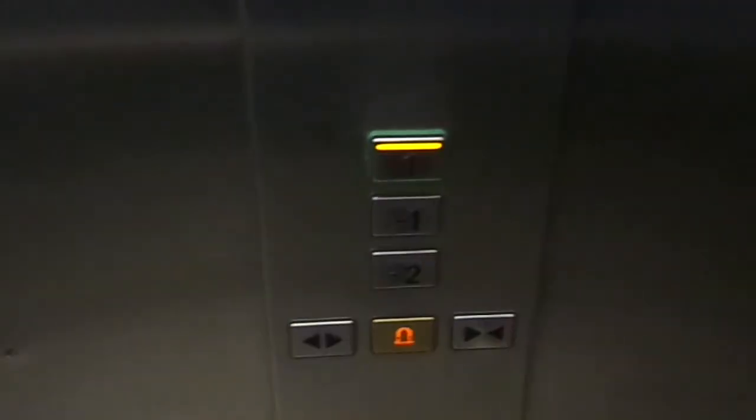Cab view — basic but nice elevators, fixtures FIMXB.